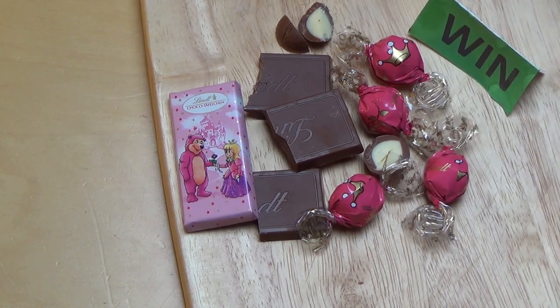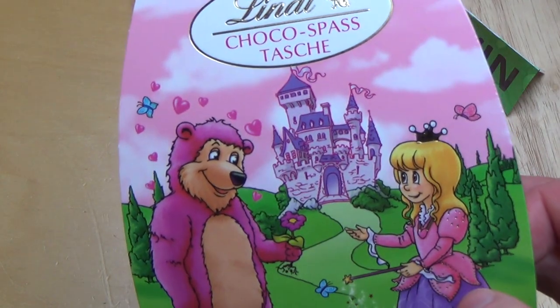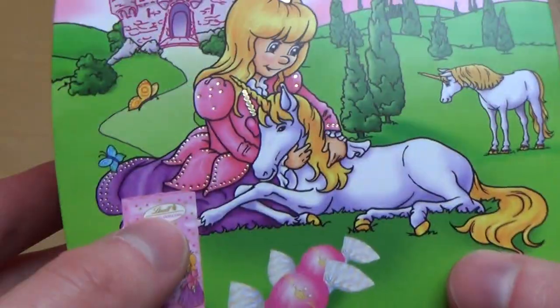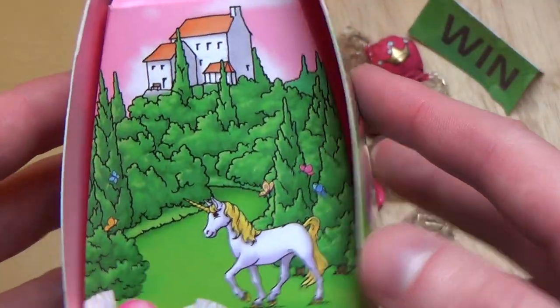So what do you think about this? Do you buy food as a birthday present? What do you buy — let me know. Thanks for watching, guys.